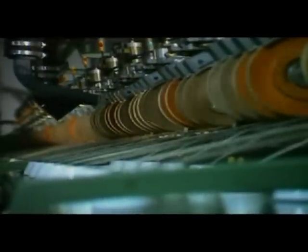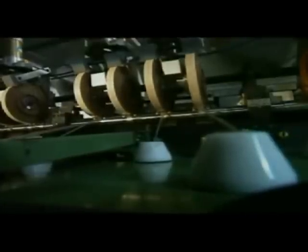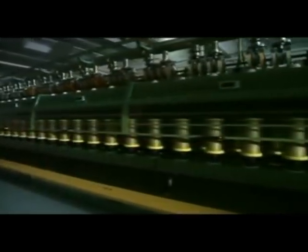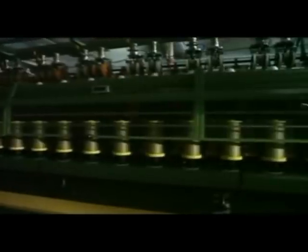Bobbins with flax yarns are delivered as weft and warp yarns to the linen weavers. Before any weaving occurs, linen yarns are examined for strength, evenness and colour. Once certified, they can be integrated in the weaving process.